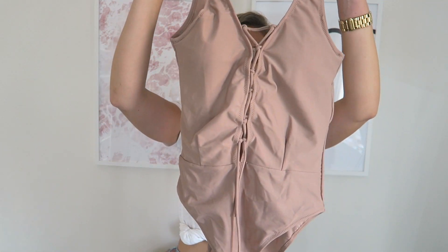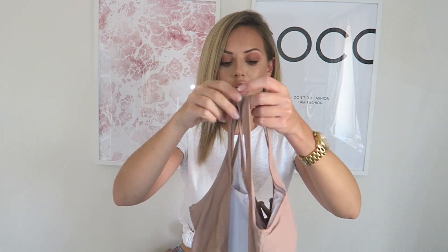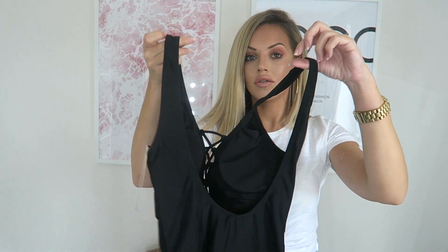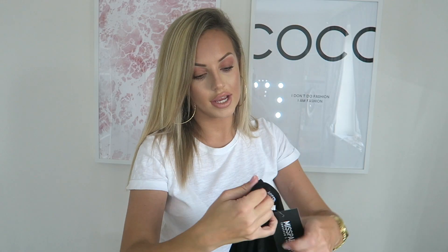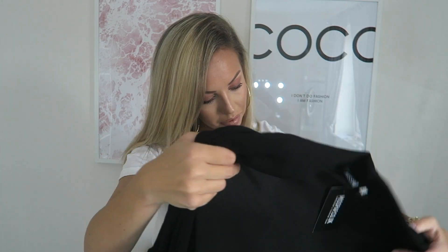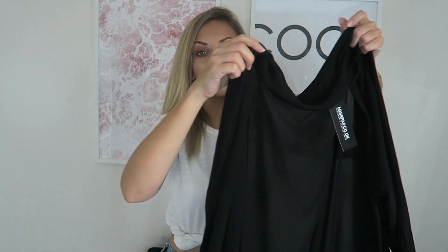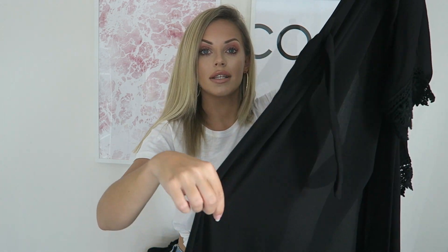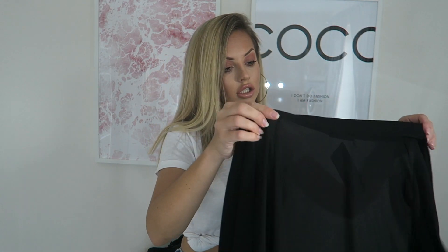Moving on to Miss Pap, I got two swimsuits. This one is a nude lace-up one with a scoop back, and I got the exact same in black. They're really nice on and really flattering. I also got this long black kimono from Miss Pap — it's got detailed sleeves and detailing at the bottom. Go follow me on Instagram if you want to see it on; I'll be photographing it when I'm away.